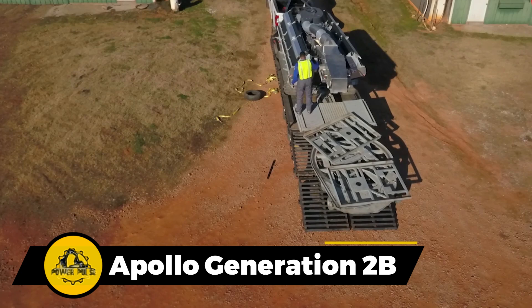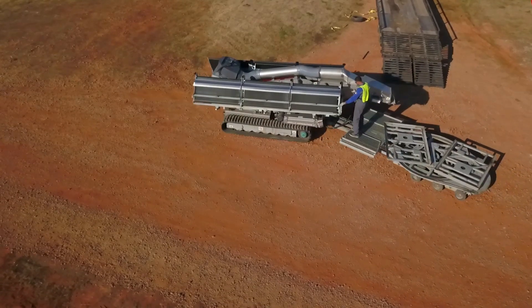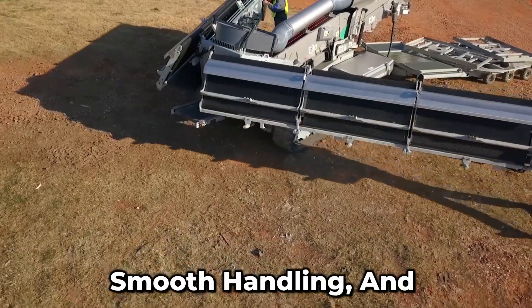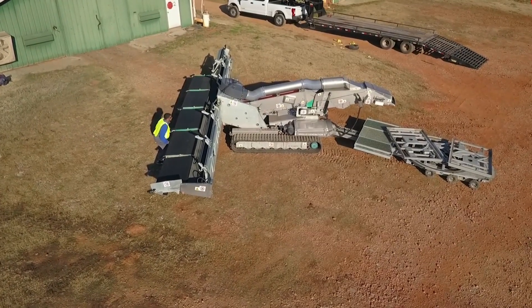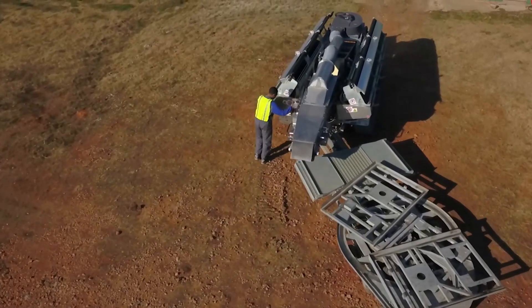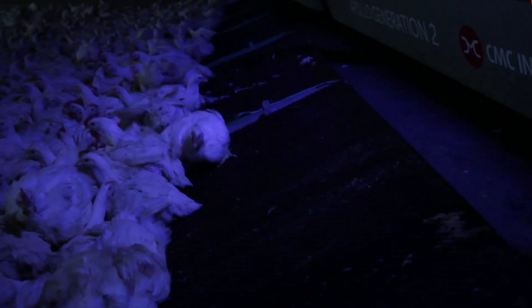If you're all about taking good care of your animals, this machine is your new best buddy. Thanks to its slower belt speed, smooth handling, and the gentle way it puts those birds in their crates, you can load them up and place them neatly without any fuss. The birds don't even need to come face to face with the operators — it's all about stress-free and animal-friendly handling.